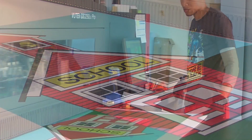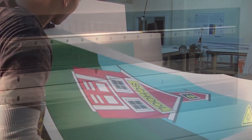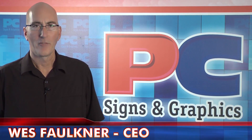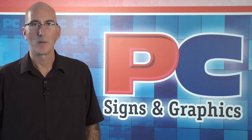Since 1995, PC Signs and Graphics has served wholesale clients nationwide with cutting-edge technology, premium quality, and competitive pricing. Here at PC Signs, we're about family first and getting the job done right and on time, and building long-term relationships with our customers.